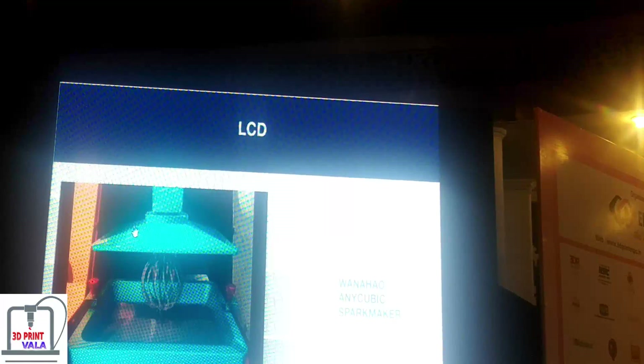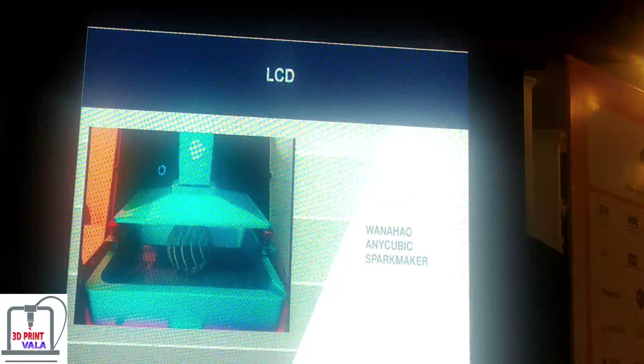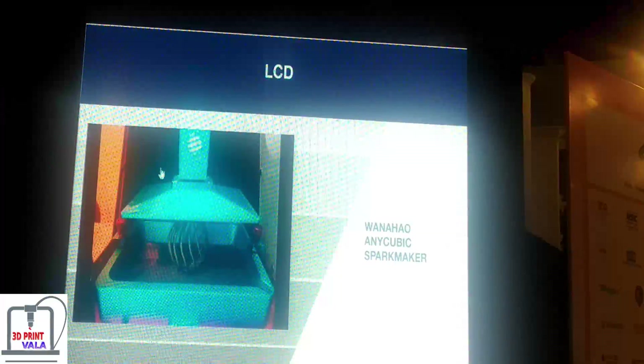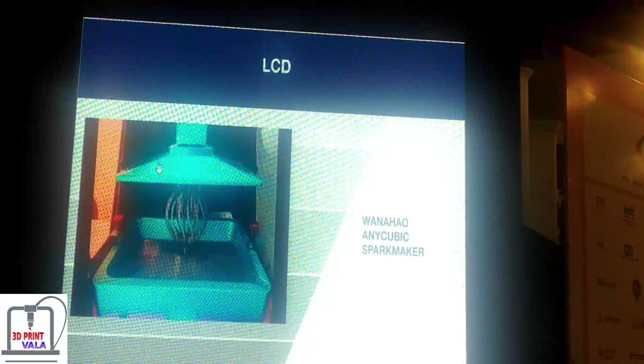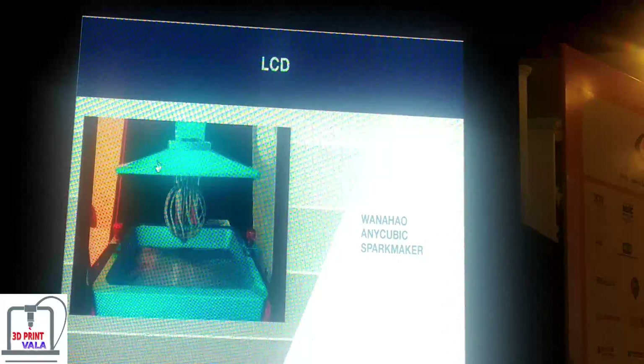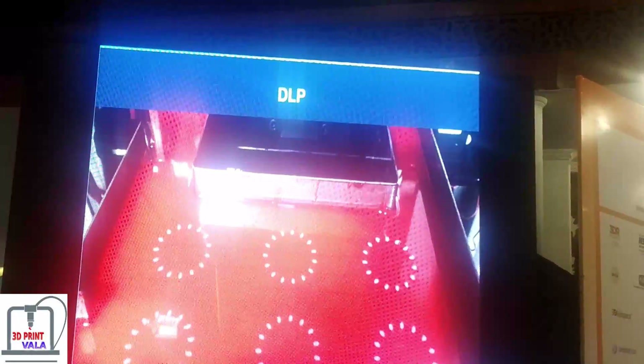Then we have LCD printers, which are very cheap these days — ranging from around $200 to $300, $500, up to about $4,000. It uses an LCD screen, similar to what you'd have on your cell phone, and shines a light from the bottom of the container of resin, projecting the image into the resin. LCD machines are normally bottom-up machines — there's a vat of liquid with an LCD screen on the bottom. Some well-known brands include Anycubic and Sparkmaker, which are some of the more affordable standout machines you can get.